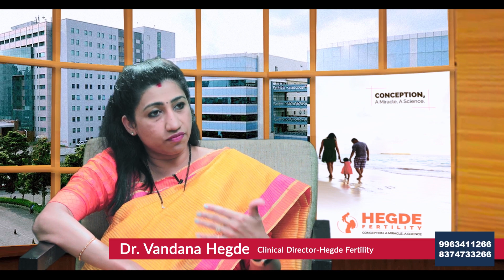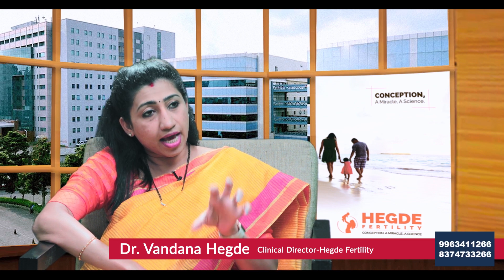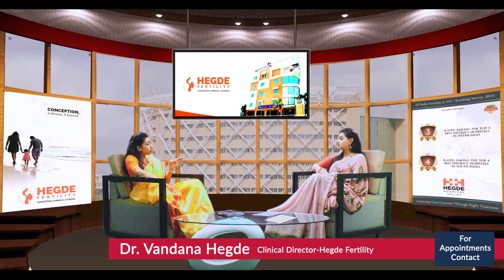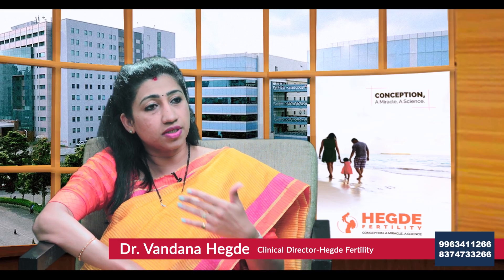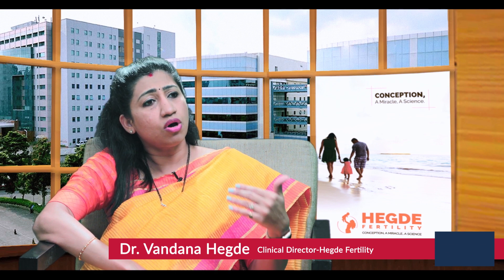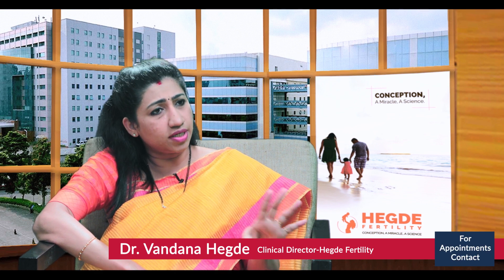In IVF, we need a motile sperm count of more than 2 million. So between 2 to 5 million, we opt for IVF. Whereas if the count is less than 2 million — what is called severe oligoasthenoteratospermia — or they have immotile cilia where there is no movement at all for the sperms, we proceed with ICSI.